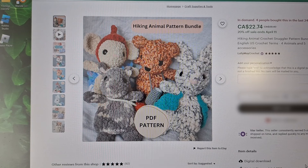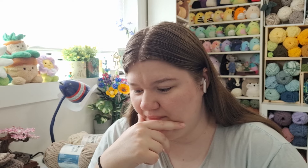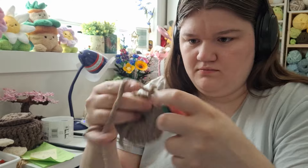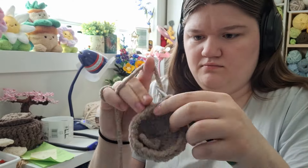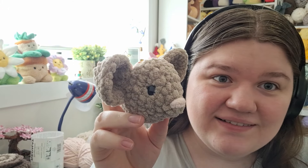It's Monday. The solar eclipse is today — I was just outside with the glasses looking at that. Today is also the release day for the hiking animals, so I got the pattern bundle. They're so cute; I need to start working on them. I'm going to make Maisie the mouse first.